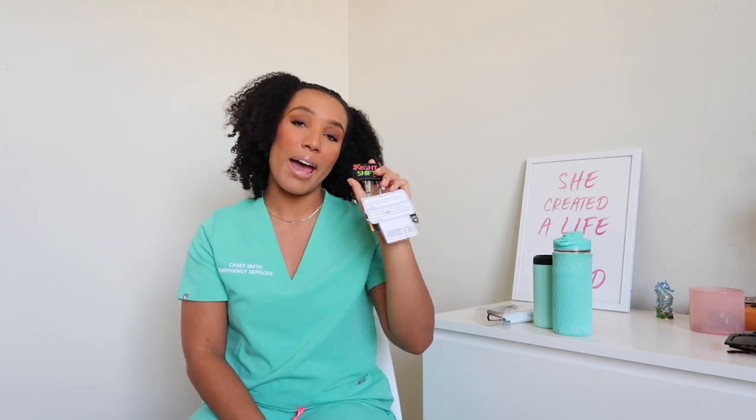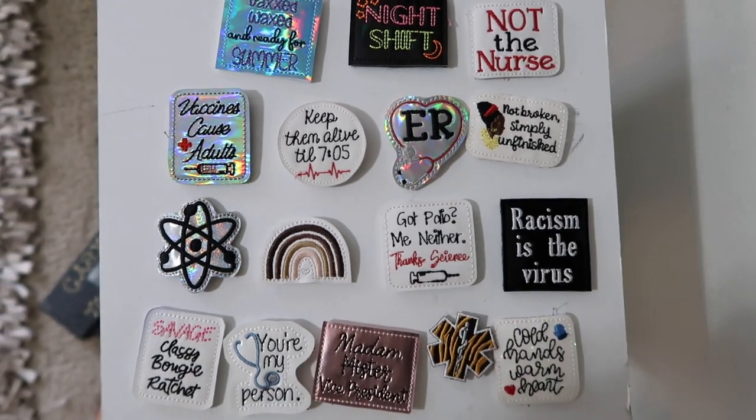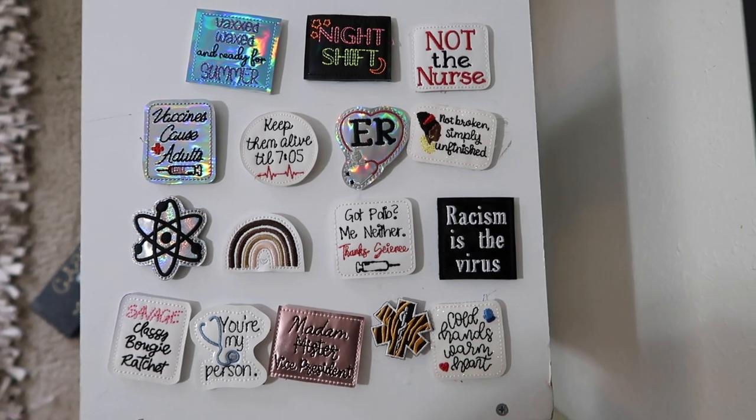The next thing I have in my bag is my badge — not going to show you just because I don't want to show the name of the hospital. I also have these cute little badge buddies that I am absolutely addicted to. This one says 'night shift' and it's really fun — it can be a cute conversation starter with a patient depending on which badge buddy I'm wearing, and it just helps show your personality a little bit.